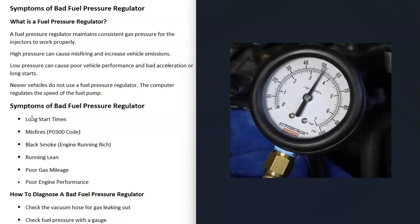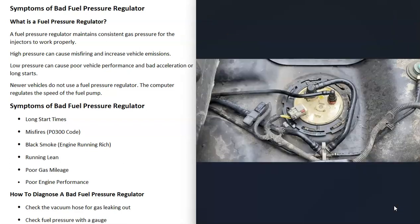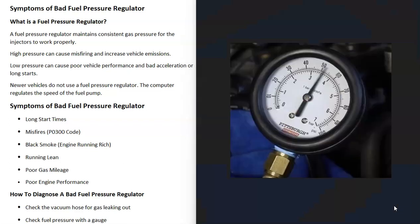How much pressure the engine is rated to run at will be different depending on the vehicle, so be sure to look up what your specific engine is supposed to be running at. Basically you check to see if the pressure is running too low or too high. Keep in mind if the pressure is running too low it can also be caused by a clogged fuel filter or even a bad fuel pump.